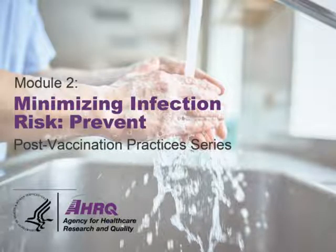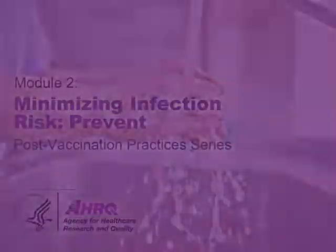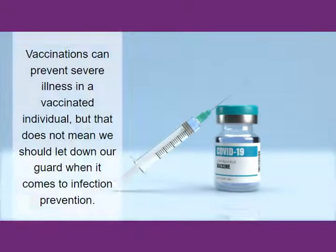Welcome to Minimizing Infection Risk: Prevent. This brief learning module will help you understand why nursing facilities must follow policies and procedures to prevent the spread of infections. COVID-19 vaccinations can prevent severe illness in a vaccinated individual, but that does not mean we should let down our guard when it comes to infection prevention.